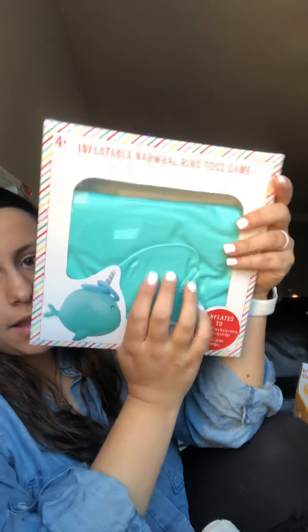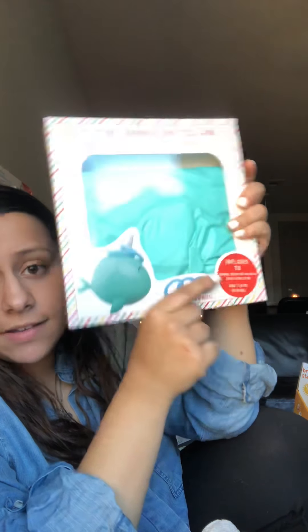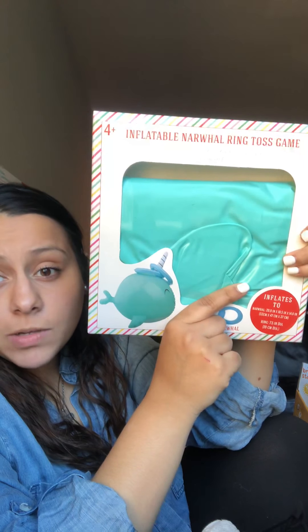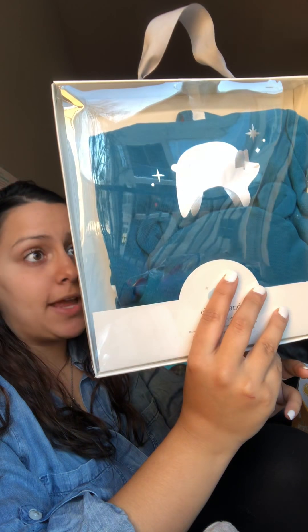I got him the inflatable narwhal ring toss game — he can just throw it around. We do have a pool, so he can play with this around the pool, and I'm sure him and his dad are going to be throwing it around the house. I also got him a Cloud Island set from Target — that's my go-to brand at Target. It comes with the hat, a bodysuit, and a sleep and play, which is really cute.